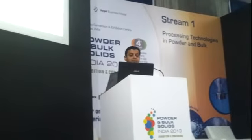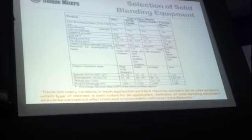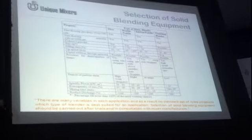We looked at the plough, we looked at the double paddle, we looked at the ribbon and we looked at the tumbling. This kind of summarizes the applications and the typical characteristics of each of these equipment.